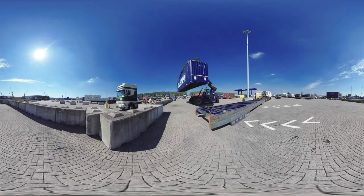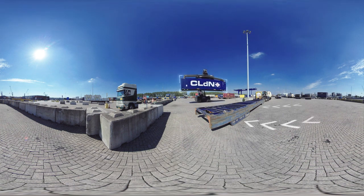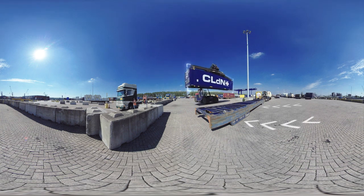CLDN drivers carry the cargo off to a holding area where it awaits embarkation. Driving a reach stacker like this is far from easy — it requires skill and lots of training.